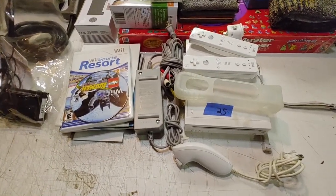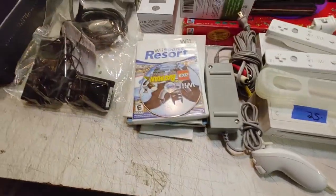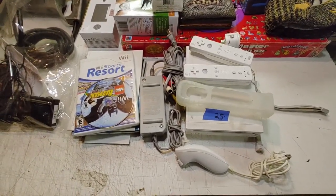I paid $25 for this Wii system with two controllers — one wired — and two games: Wii Sports Resort and Lego Batman. Probably not too much to make there, but we'll see.